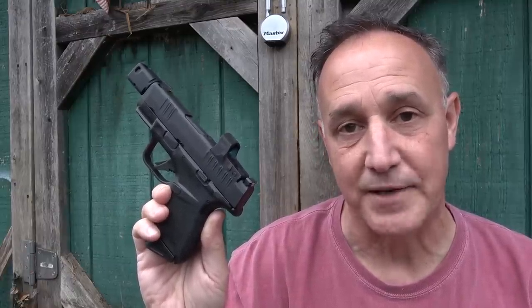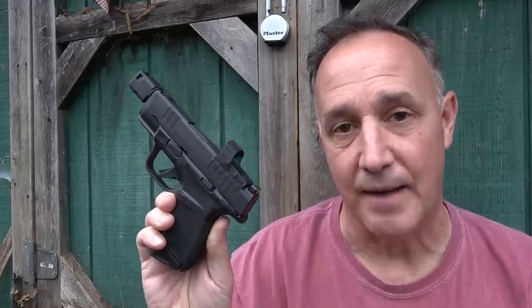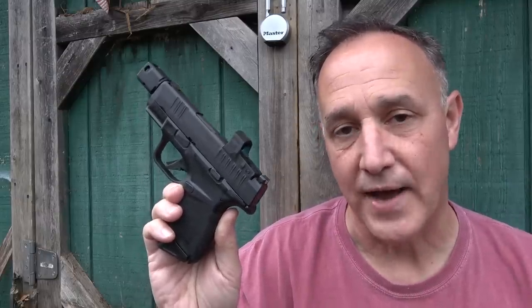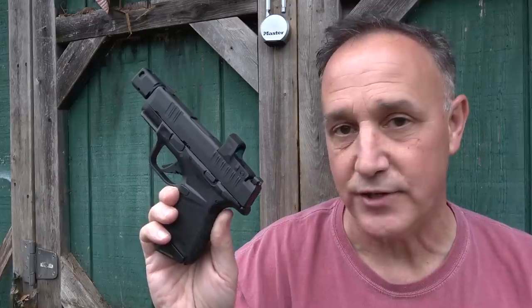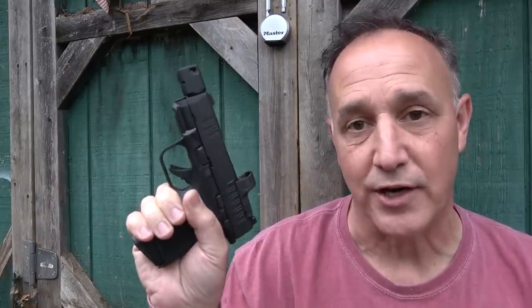Springfield Armory took it up a notch and introduced their Hellcat RDP, which stands for Rapid Defense Package. This firearm has a lot of features — it has optics already included and a compensator with a threaded barrel. It still has the same 11+1 and 13+1 mag capacity, and they have upgraded the trigger.